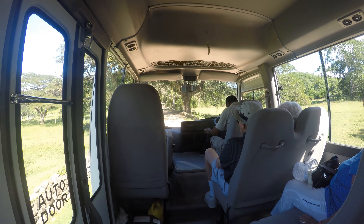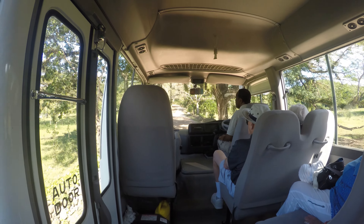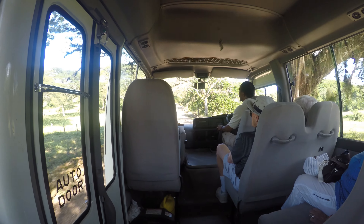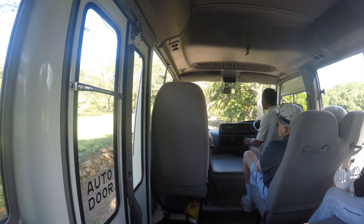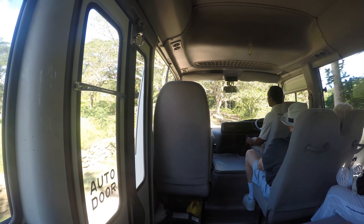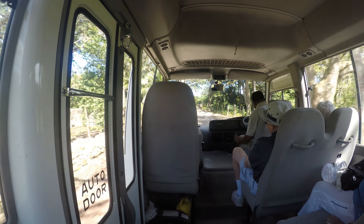On either side of the columns right here, just before we enter the property of the Great House, you'll see carvings or replicas of pineapples on top. The pineapple signifies hospitality — the warmest welcome a host could ever extend to his or her guests. It simply means, ladies and gentlemen, that once you pass through here, you are warmly and truly welcome to the Good Hope Estate.